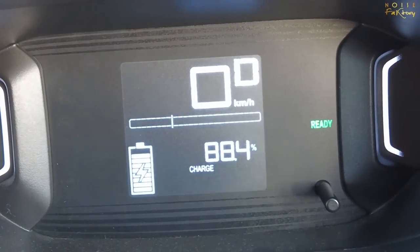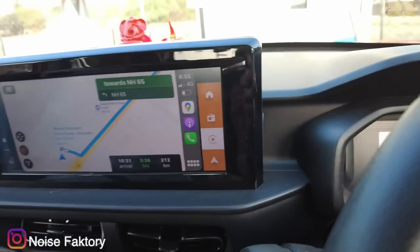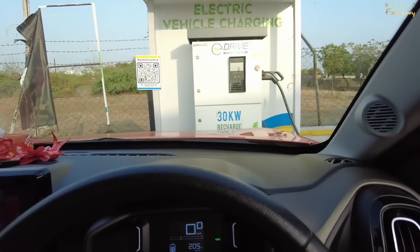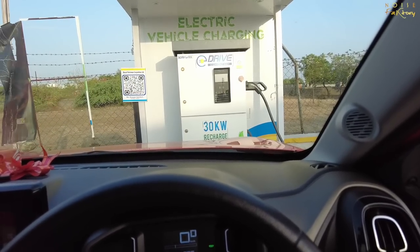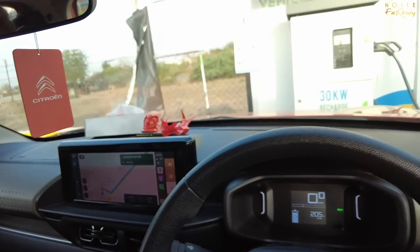The car is at 88.4% charged and showing 205 to 212 km range. Last time we went to Sastapur it was a different charger; the next charger is further on. We're thinking of stopping at Sastapur to check if it's fixed and in working condition, but our main target is to reach the charger after that.